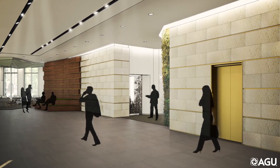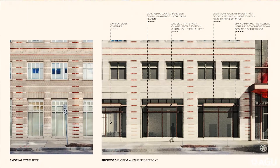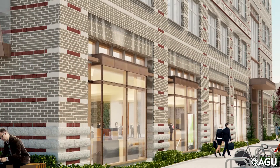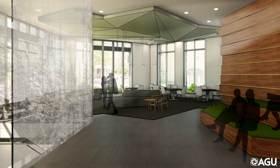Reimagining the ground floor of the AGU building was probably one of the more significant public modifications to how the building works. One of the things we proposed very early on was to open up some of that facade at the Florida Avenue storefront. The intent would be that you're becoming a more visible organization, bringing the public in and bringing your members in.